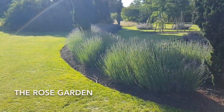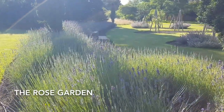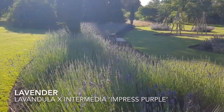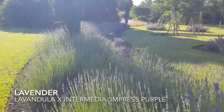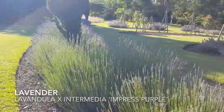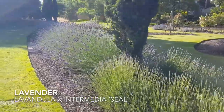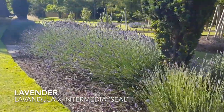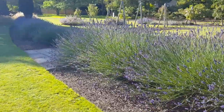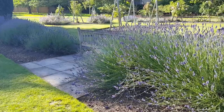I wanted to also highlight the lavender here at the back of the Rose Garden which is looking absolutely spectacular at the moment, at its peak really. We have a different range of lavenders growing here which really make a lovely backdrop to the Rose Garden. You can see here different stages of flower and different forms and sizes, really filling the air with that beautiful fragrance.